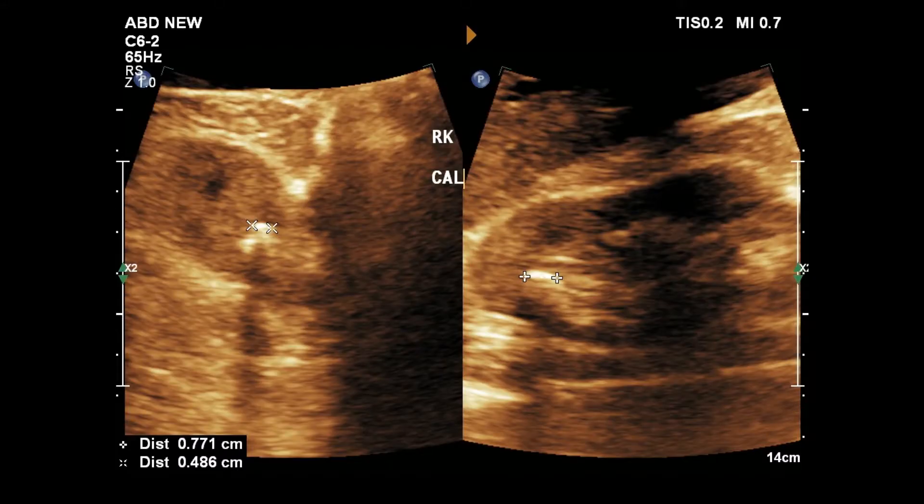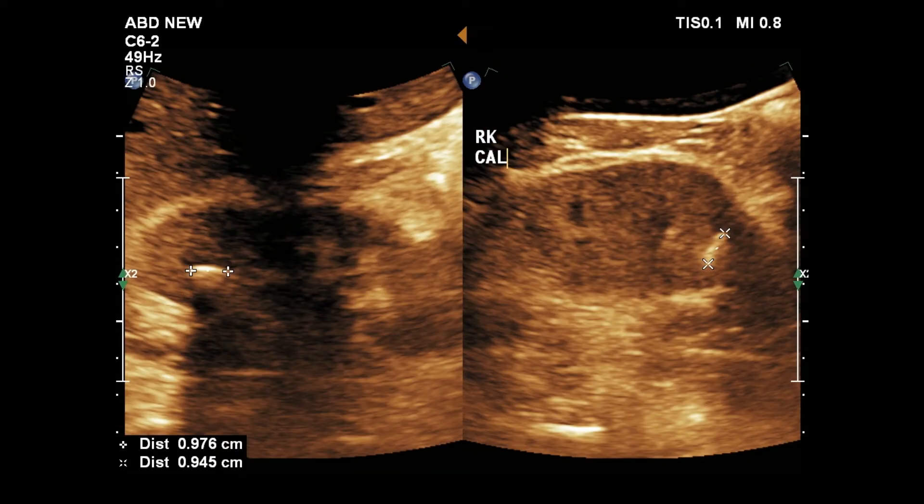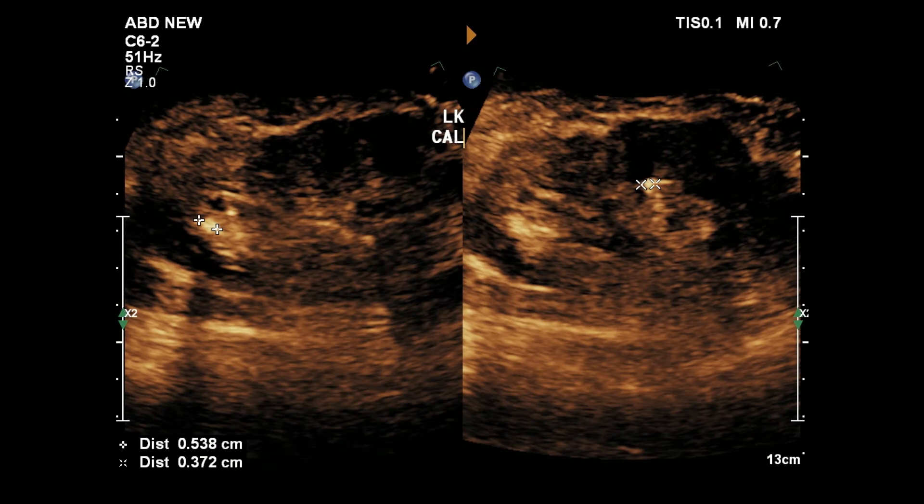This picture shows tiny calculi in a magnified view of the right kidney. The left renal sinus also shows tiny calculi.